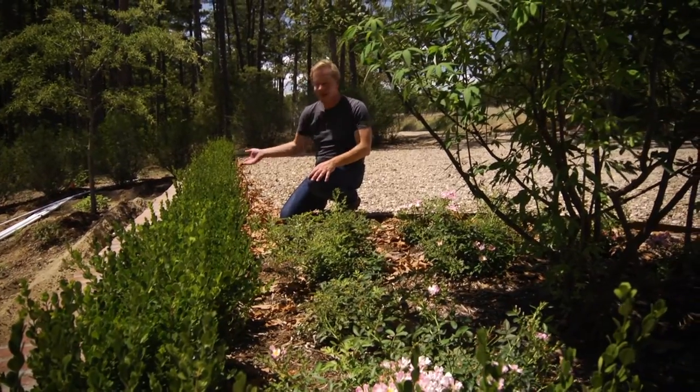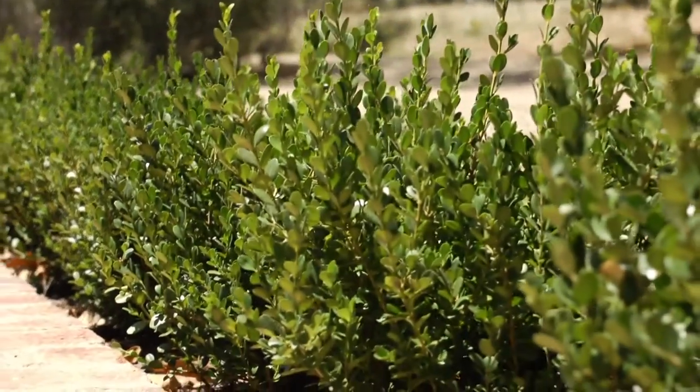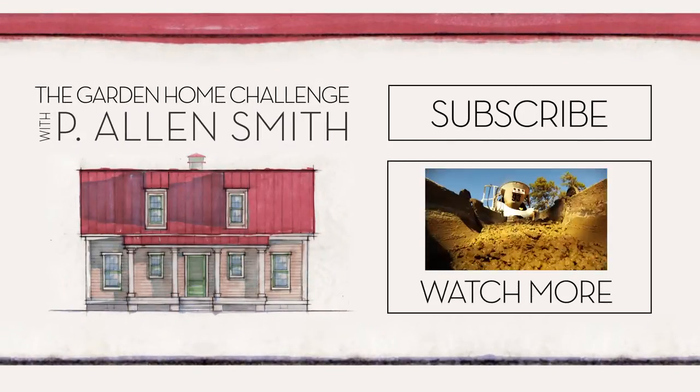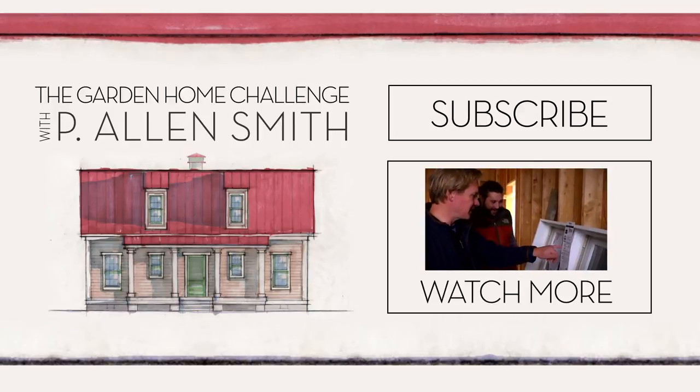We've got lots of ideas, and I hope you'll apply some of these ideas to your place. Make sure you subscribe to eHow Home and subscribe to the channel. Bye.